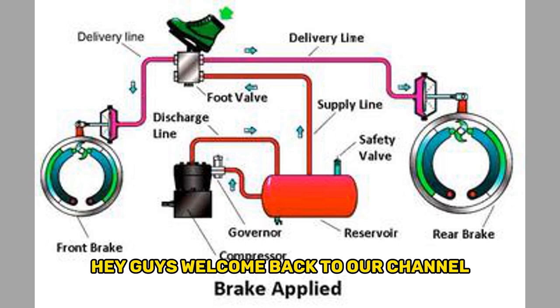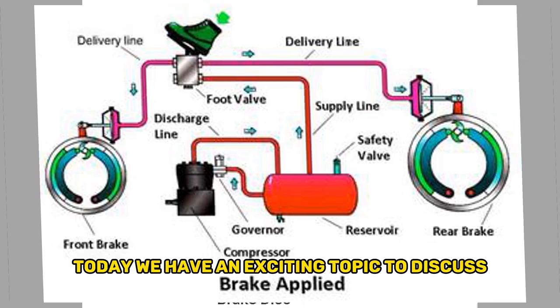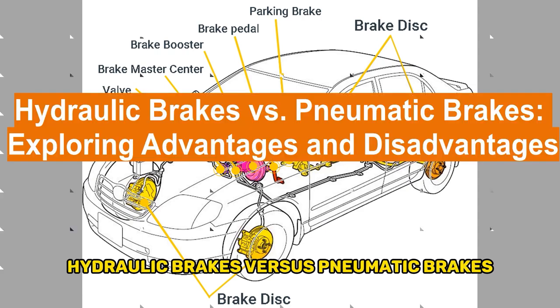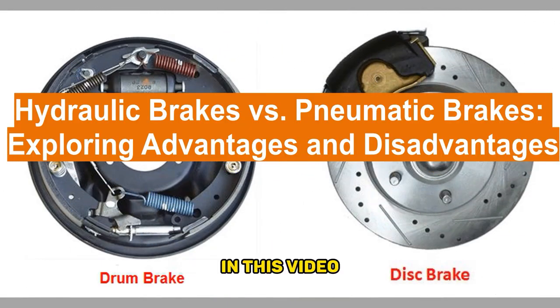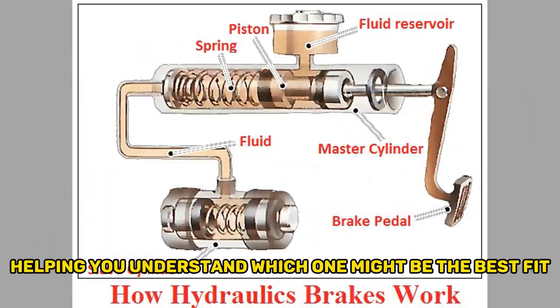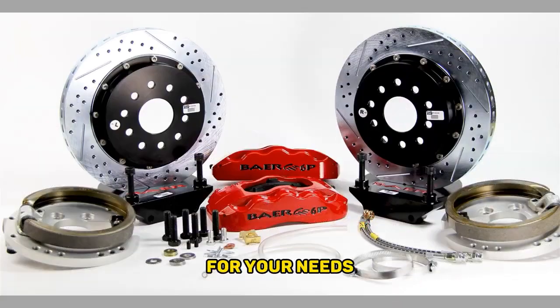Hey guys, welcome back to our channel. Today, we have an exciting topic to discuss: hydraulic brakes versus pneumatic brakes. In this video, we'll dive into the advantages and disadvantages of each system, helping you understand which one might be the best fit for your needs. So, let's get started.